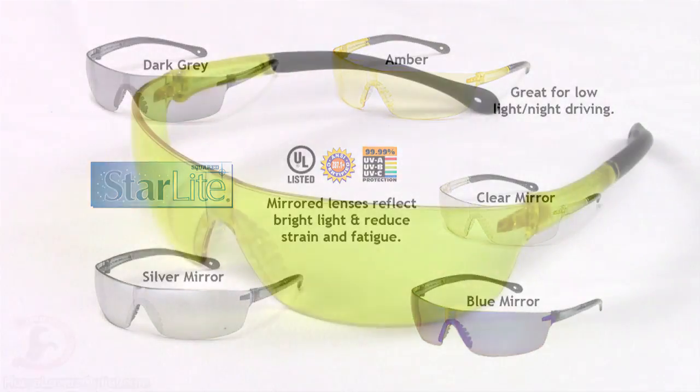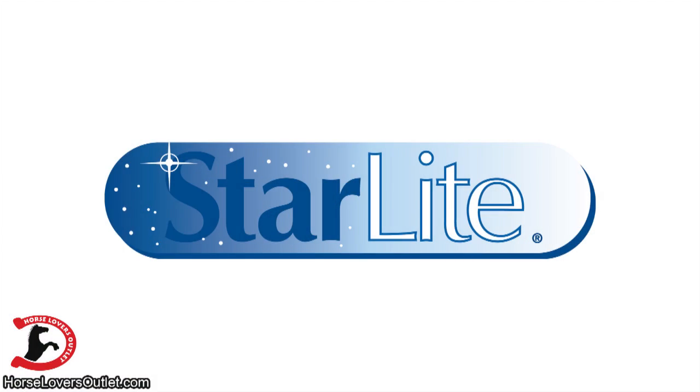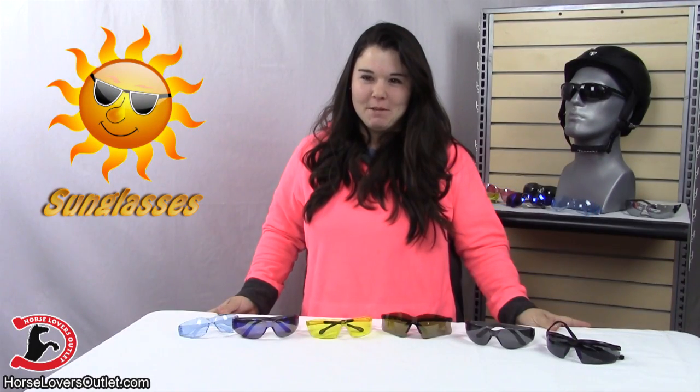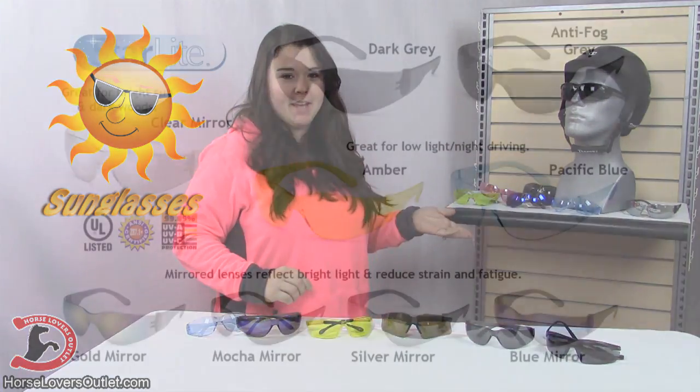The Starlight Squared Sunglasses offer protection from sticks and dust and have soft, pliable temples for all day wearability. The Starlight Sunglasses come in two sizes, regular and small, and they come in several colors to fit all personalities.